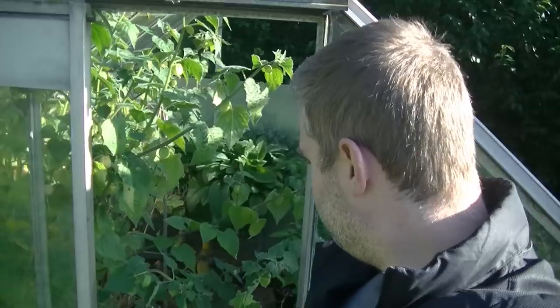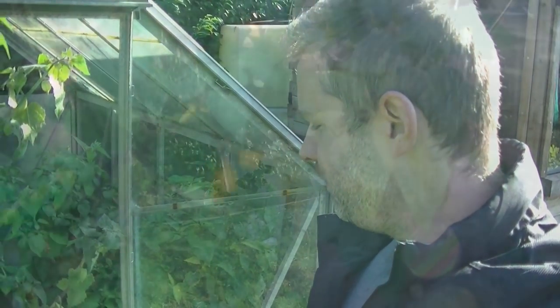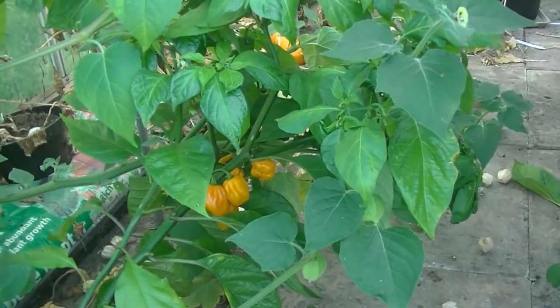Let me show you this greenhouse as well while you're here. Still a bit of a jungle despite the cold conditions. Here's my Cape Gooseberries - these are going absolutely crazy. These little orange fruits in here are absolutely lovely - been eating them quite crazily all summer, quite citrusy. That needs a really good clear out - everything at the back is sort of finished. Some of these little yellow habaneros growing at the bottom there as well are ready to pick, so I shall have them off at some point.